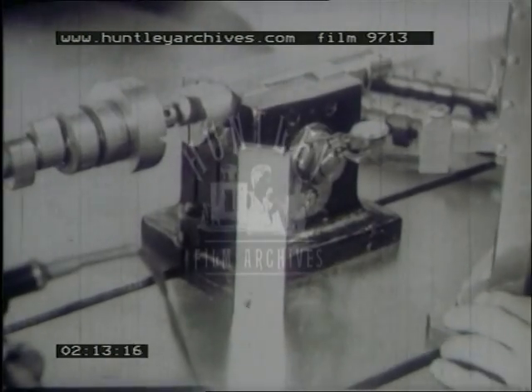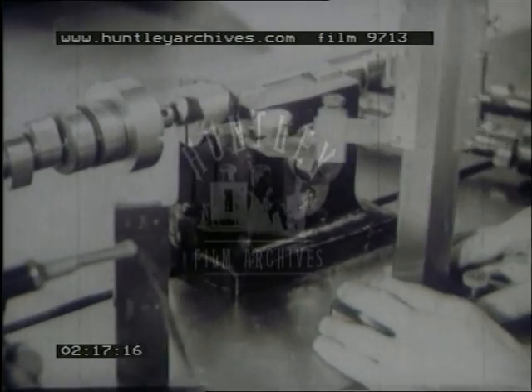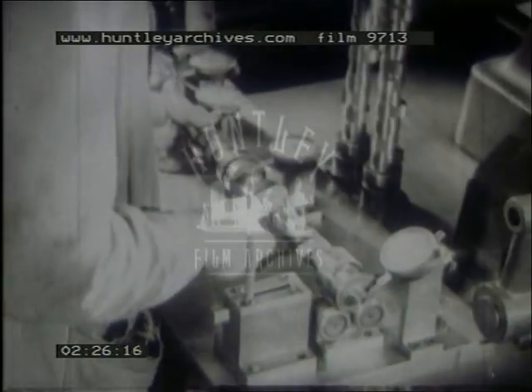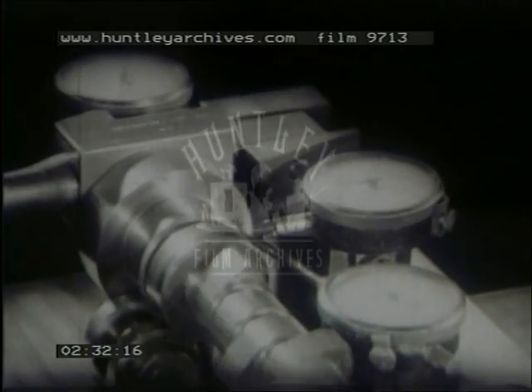The camshaft of a car is responsible for the movements of the valves, so it must be set correctly. One end has a slot on which depends correct timing in relation to the cams. A Johansson set height gauge checks the position of the slot in relation to the cams to a thousandth of an inch. Another check on the shaft is for concentricity of the bearing, on which true running depends.